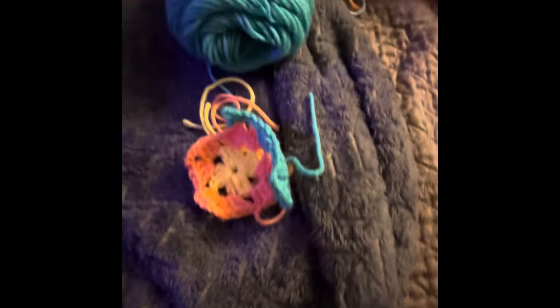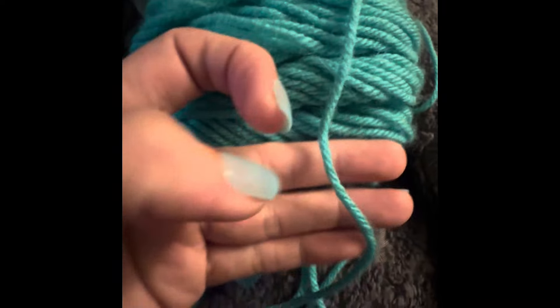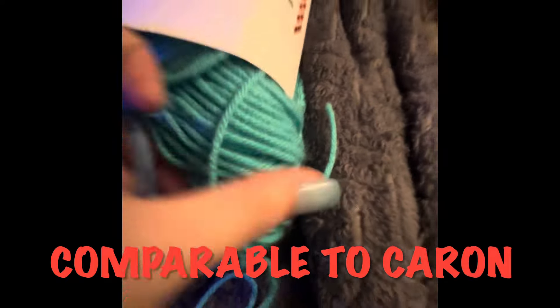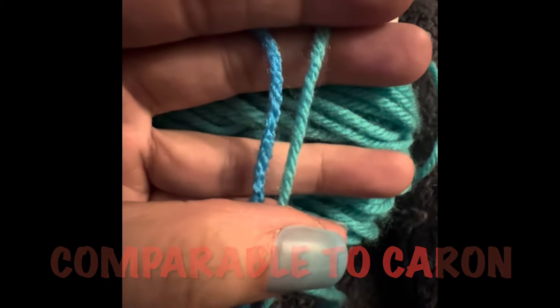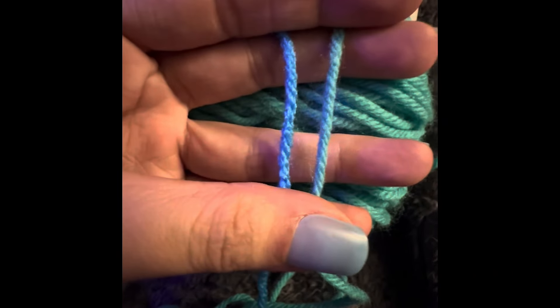I'm currently working with it so let's look at the other end. Let's look at the end of this. I can tell the difference already — it's wound much tighter. It is wound so much tighter on the right. The one on the left — seriously, it's so cheap.